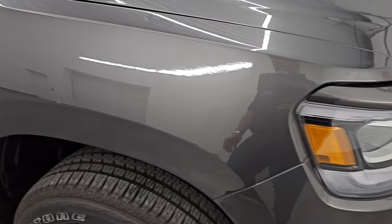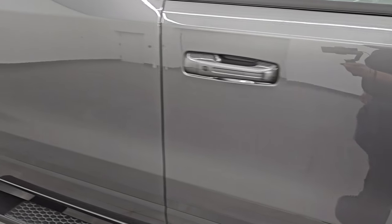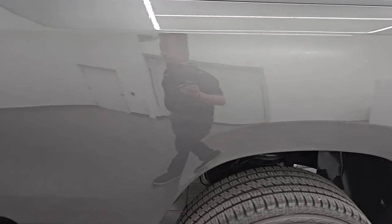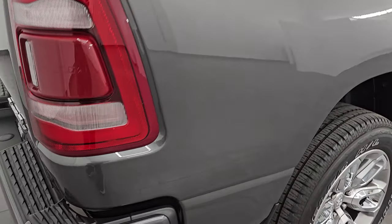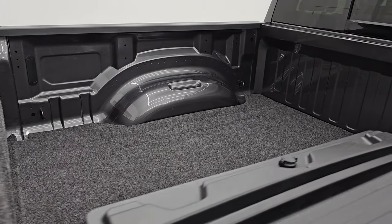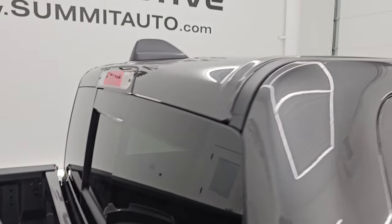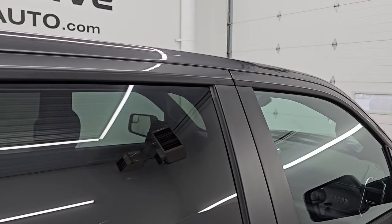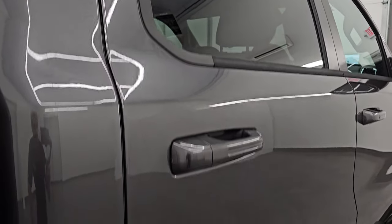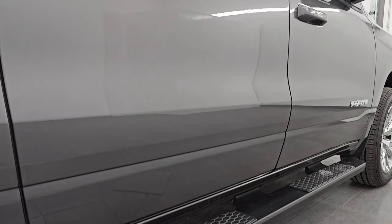That paint is like new, and as you go down this side of the 2024 Ram 1500, take note of how clean the body is and how reflective and mirror-like that paint is. I take these HD videos so if you are far away and cannot make the trip down but you're still interested in purchasing the vehicle, you can see the truck, hear the truck, and have confidence in what you're looking at before you even get here.